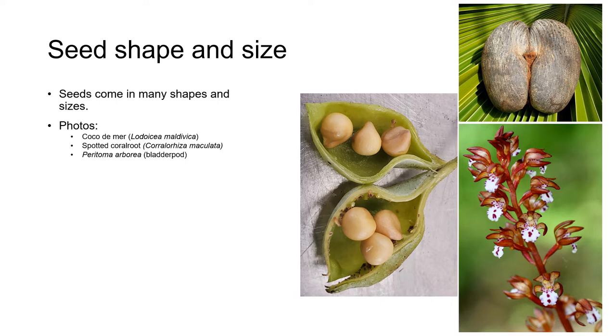Seeds come in many shapes and sizes, and with many ingenious mechanisms for their dispersal. Some seeds are so small you need a microscope to see them, like the seed of the coral root orchid in the bottom right here. The largest seed in the world is the Coco de Mer, which is as big as an adult human's butt, and even shaped like a butt. In between these two extremes are seeds of many sizes and many shapes, including the very average looking bladder pod that you can see in the photo here.